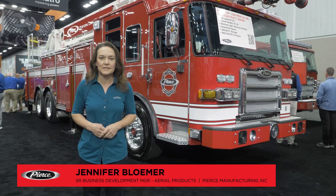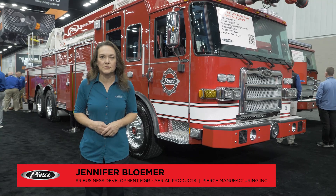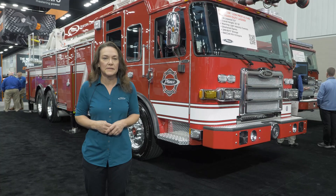Good morning and welcome to FDIC 2025. I'm Jenny Bloomer, Senior Business Development Manager for the Aerial Products here at Pierce, and today I'd like to share a little bit about one of the apparatus we have on the floor with us.